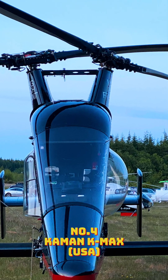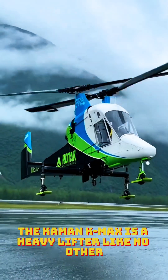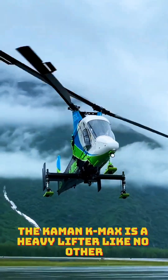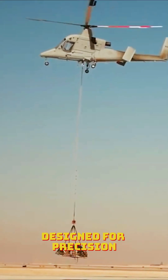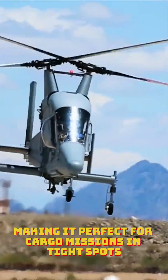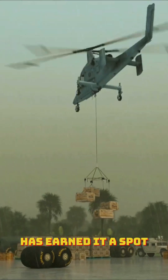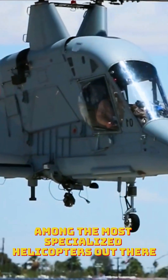Number 4: Cayman K-MAX. With its intermeshing rotors and no tail rotor, the Cayman K-MAX is a heavy lifter like no other. Designed for precision, it can carry loads heavier than its own weight, making it perfect for cargo missions in tight spots. Its efficiency in both military and civilian roles has earned it a spot among the most specialized helicopters out there.